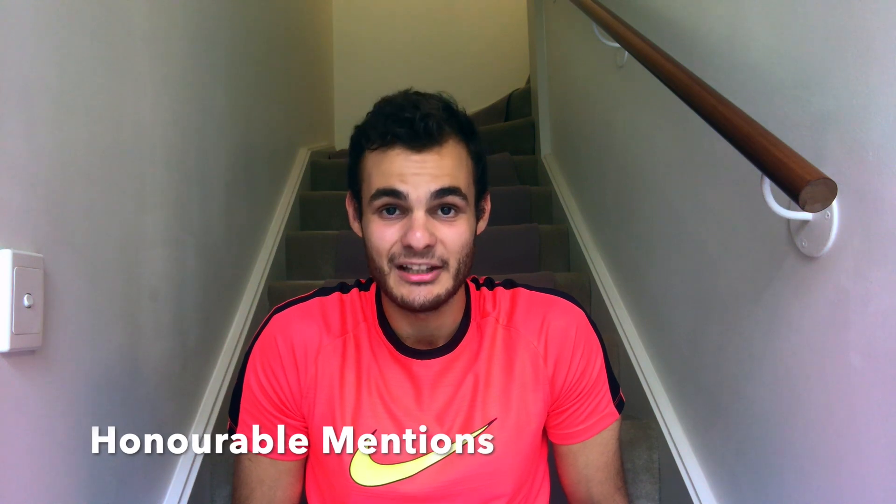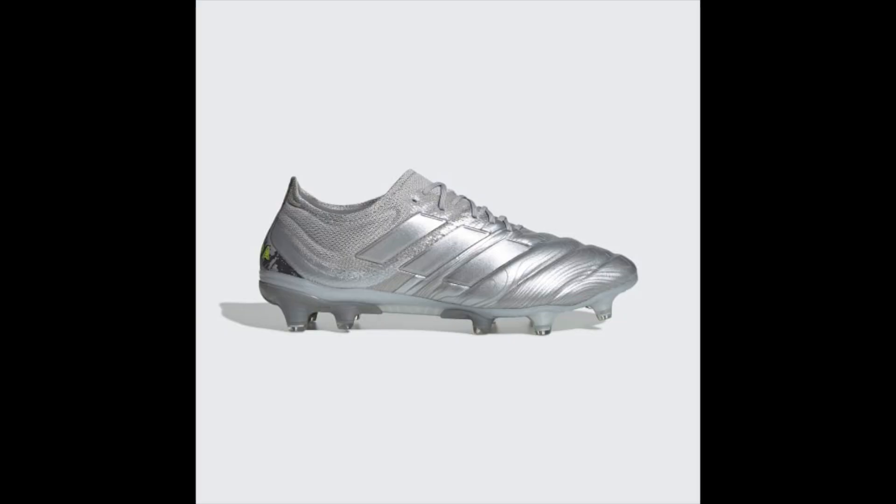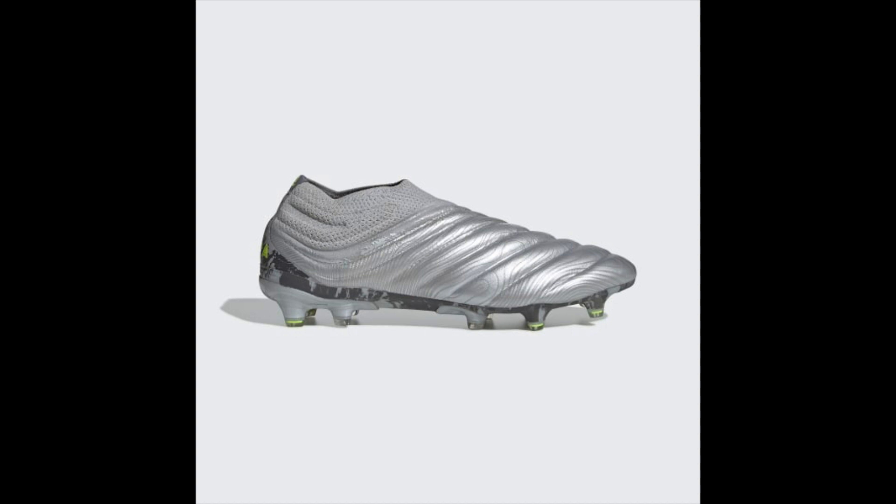Just before number one, here are some honorable mentions — boots that just missed the list. First, the Adidas Copa range, including the Copa Plus and the 20.1. They're a little overrated, but if I had to choose one, I'd get the Plus — which is strange because I normally prefer laced boots. The Copa Plus is probably the best-fitting laceless boot I've ever worn. The 20.1 is a bit more bulky and has that burrito-style tongue, which I absolutely hate. The 20 Plus looks and feels better and has nice plush kangaroo leather.